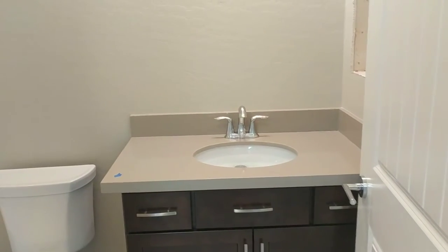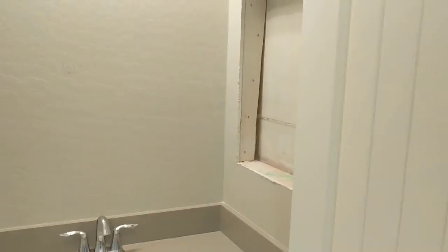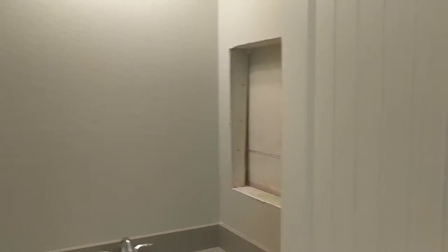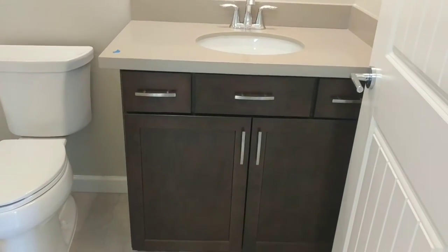And then if you go to the left, here's the bathroom for guests or anyone staying in this bedroom over here. It has a nice quartz countertop. They still need to put the mirror in and the medicine cabinet. They do have hardware on the cabinets which are really nice.